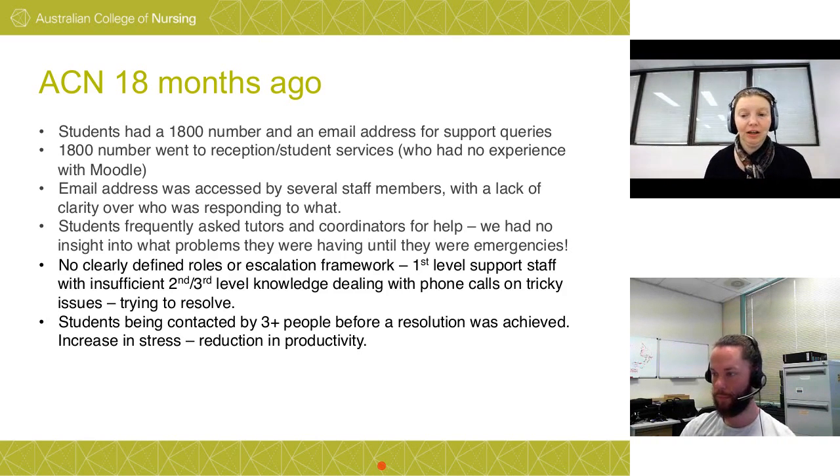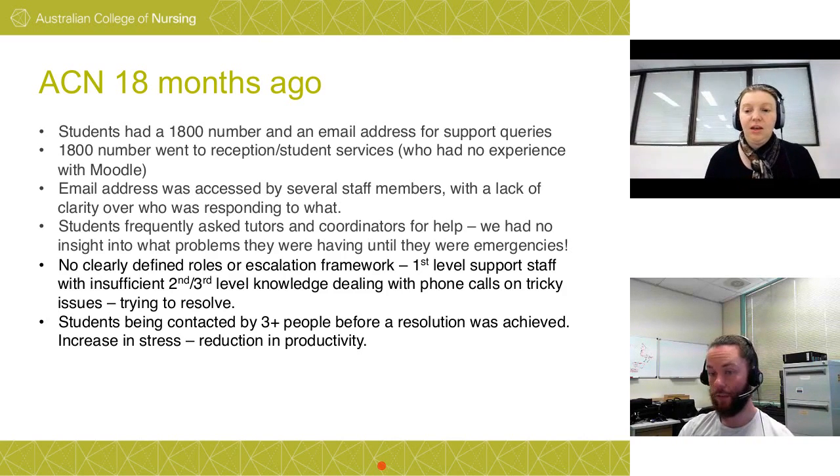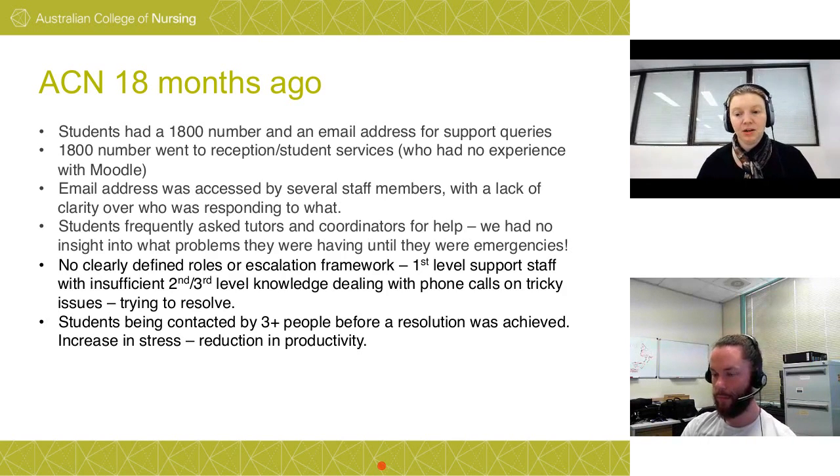We had a support person request access to Moodle's backend databases to just fix something. Fortunately I was the one being asked — I pointed out they didn't know how to write SQL queries, and denied access. Tell me what you're trying to fix and we'll work on it properly. Don't play in the raw backend unless you really know what you're doing and have a backup handy. There's also an audit trail issue — changing the backend could alter contingent relationships.